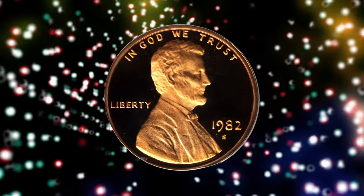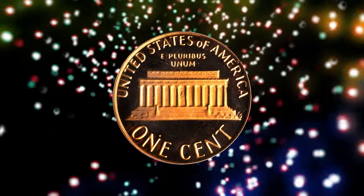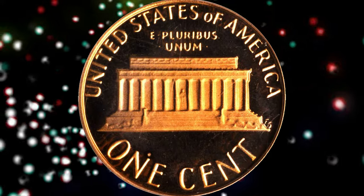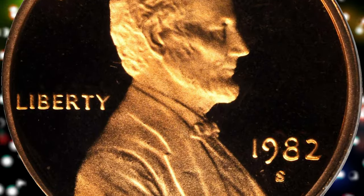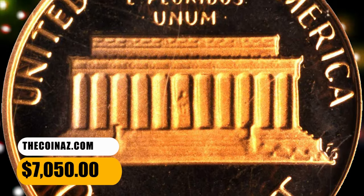Number 3: 1982 S Lincoln Cent, graded as PR70 Deep Cameo by PCGS. This is an astruck, pristine beauty that belongs in the finest collection of modern proof Lincoln cents. Gorgeous, and theoretically as fine as you will ever see. It was sold for $7,050.